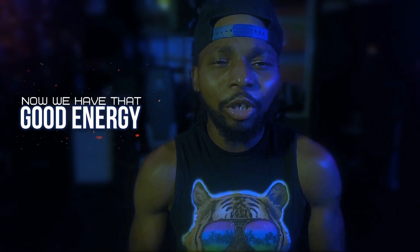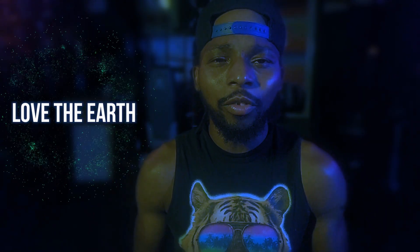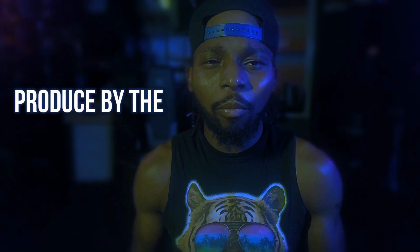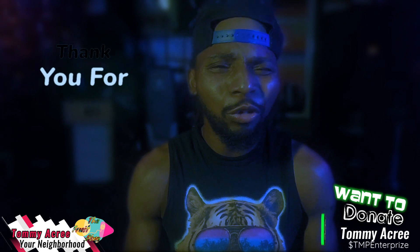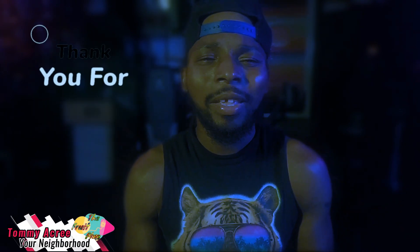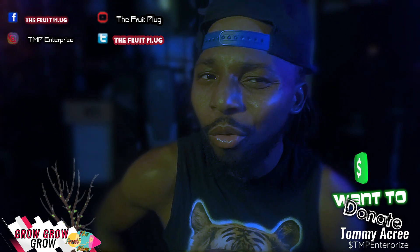Now we have that good old natural energy. I love the sun, I love the earth, I love the water, I love the air. These foods are produced by the earth and the sun. If you got something from this video, please spread the word. Thank you so much for watching this whole video entirely. And don't forget to like, comment, subscribe, and grow, grow, grow like grass in the spring.